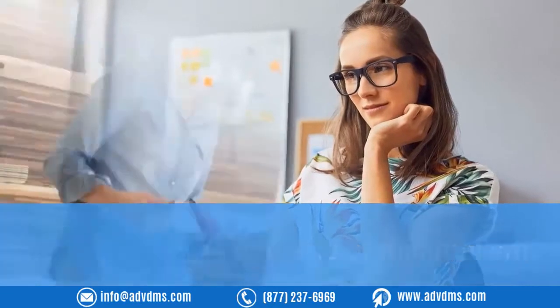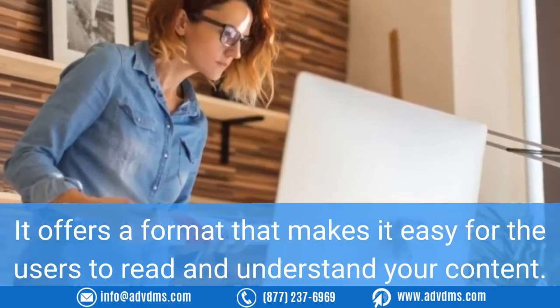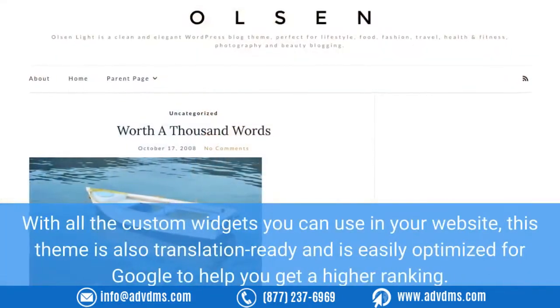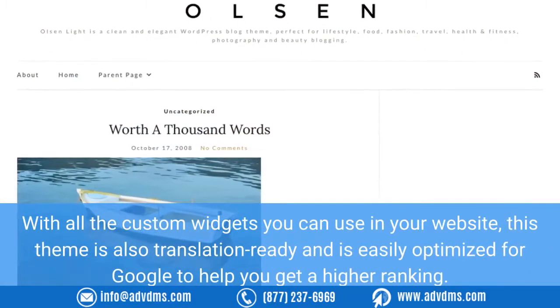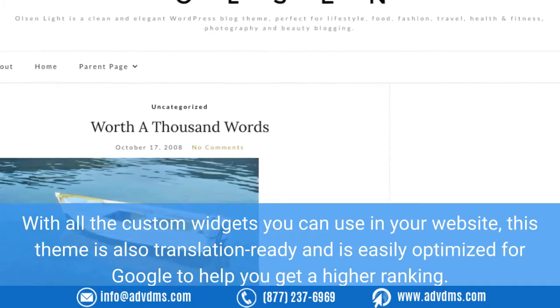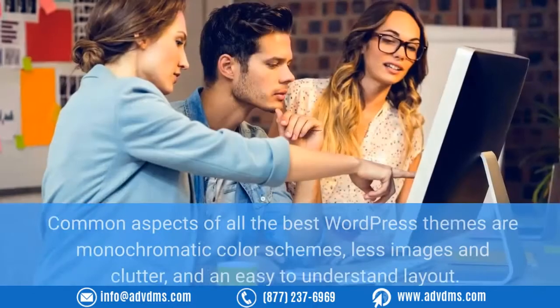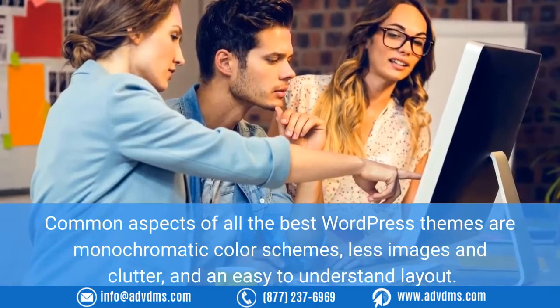Number two: Olson Light. This theme is the epitome of minimalism. It offers a format that makes it easy for users to read and understand your content. With all the custom widgets available, this theme is also translation ready and is easily optimized for Google to help you get a higher ranking.